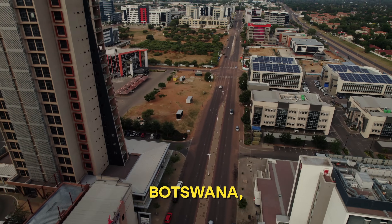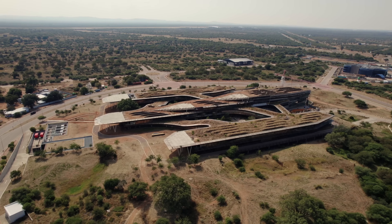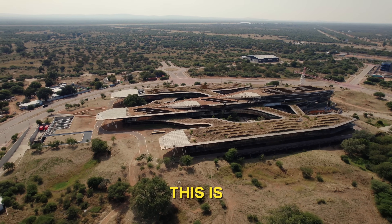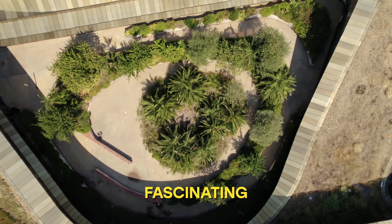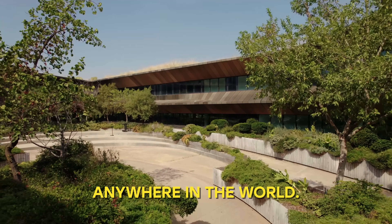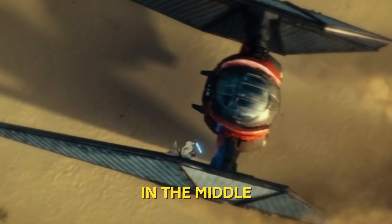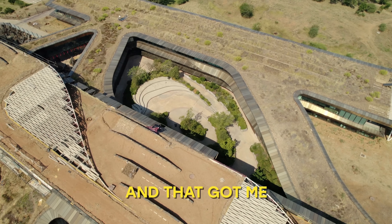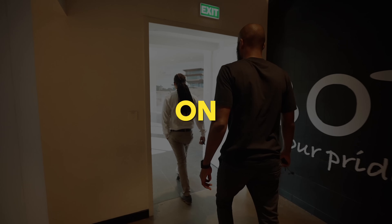While on my trip to Botswana, I found a similar tech valley that was being built for Africans. This is Botswana's $60 million innovation hub and it has one of the most fascinating building designs I have ever seen anywhere in the world. When I first saw it, I was wondering if it was a spaceship that landed in the middle of the desert, and that got me really intrigued — I decided to find out what really goes on inside this building.